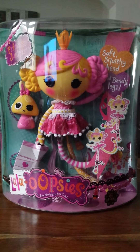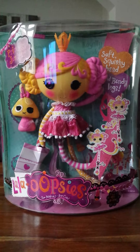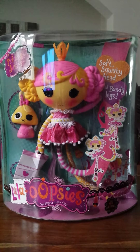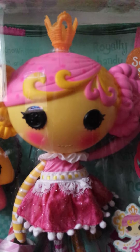Hi everybody, this is a new video and I'm unboxing Lala Oopsie Big. This one is Princess Juniper and she comes with a pet bunny. On the box it says soft squishy head and bendy legs.